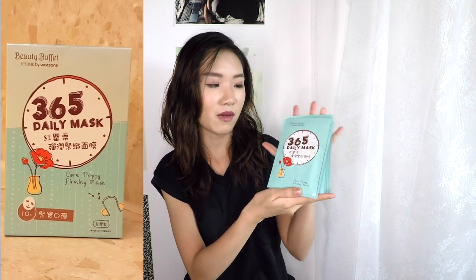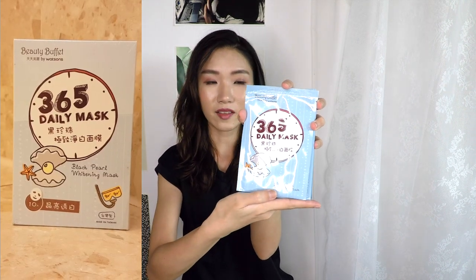I also got 10 pieces of the Corn Poppy Firming Mask — I like this to firm up my face. The next one I like smells really good; this is the Rose Water Brightening Mask. I recommend this mask too, 10 pieces of this. And then the last Beauty Buffet flavor I bought is the Black Pearl Whitening Mask, and I think it works really well. My boyfriend bought all the flavors for me last time, so this time I just picked up a few more.